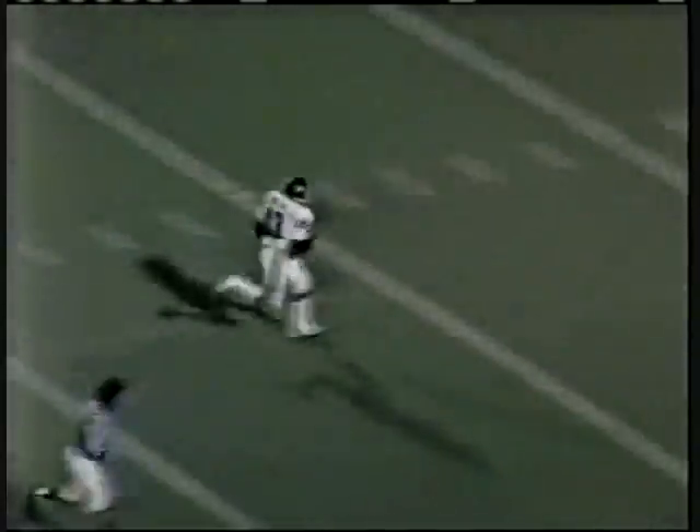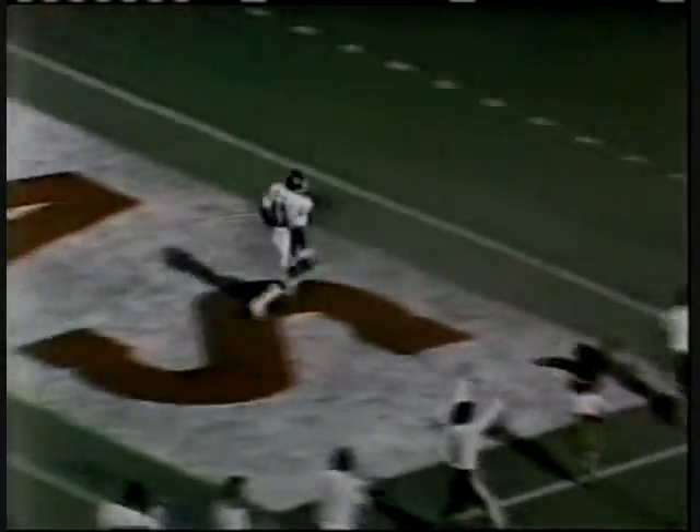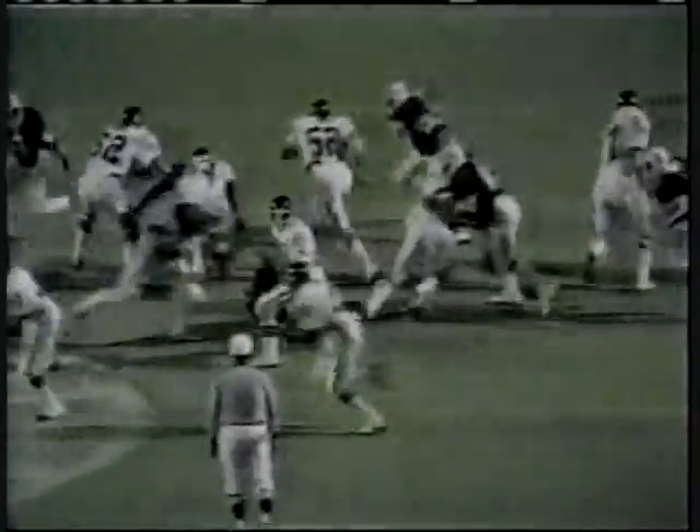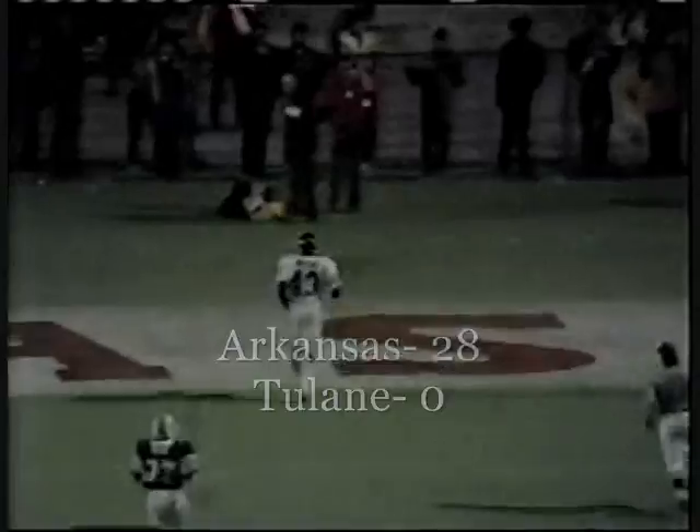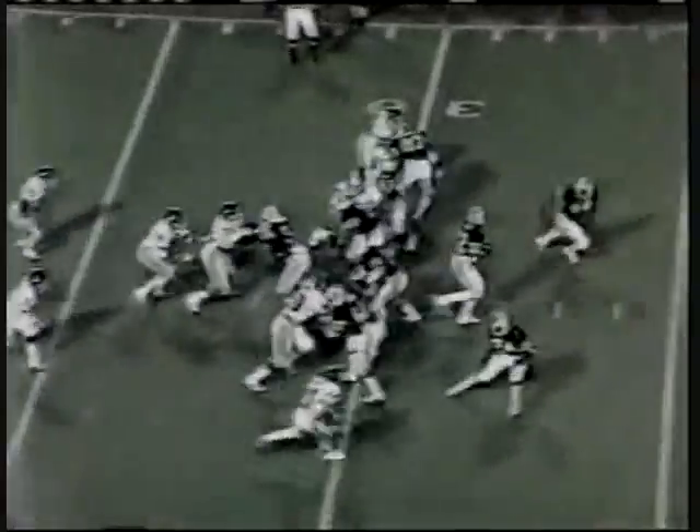This is Gary Anderson. There's absolutely nothing you can say to his stature. Watch this cutback right against the ground as he goes — great, great downfield blocking by his football team. Gary Anderson. Exactly two minutes left in the half.